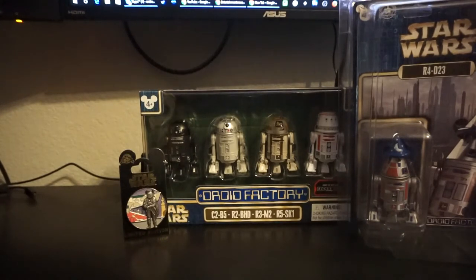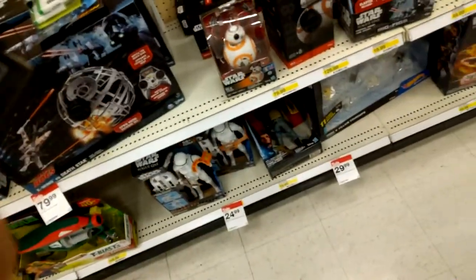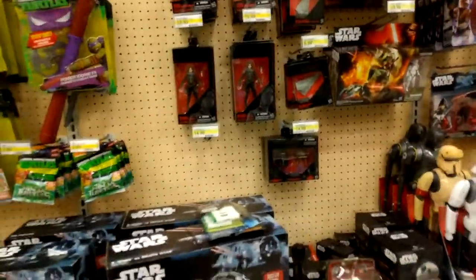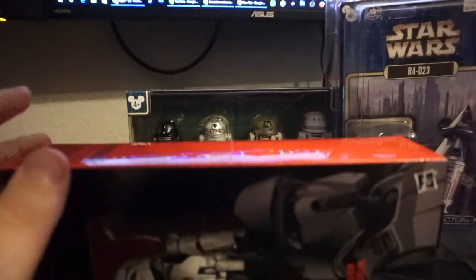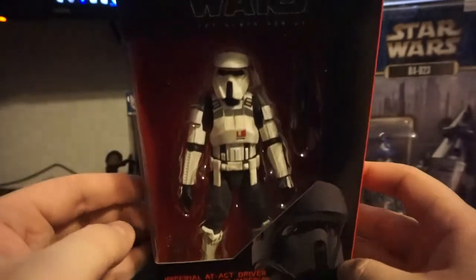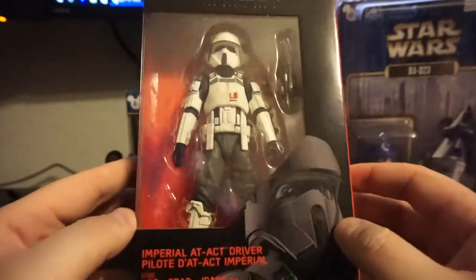Last but not least, I saw on Reddit on the Star Wars collecting page that a Target near where I live had AT-ACT drivers. I used BrickSeq to check and sure enough there was one right by me. Unfortunately it does have a razor mark on it — the way that happens is when an employee stocks the shelves they cut the case with a razor blade and it got cut. I decided to pick it up anyway because I'm not that picky about mintness. Everything else on the card is completely perfect, but it's an exclusive so you know how those are to track down. I really like how he looks, I'm actually really happy with him.